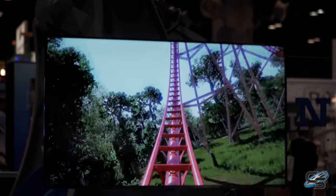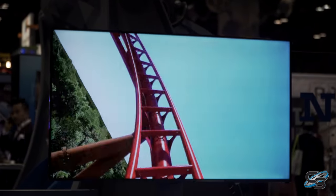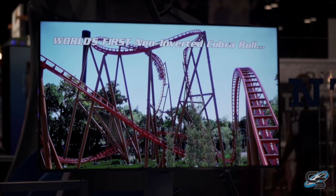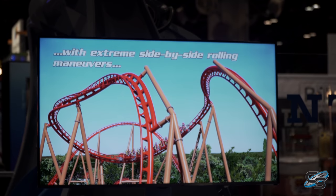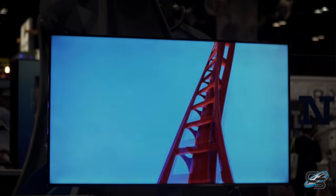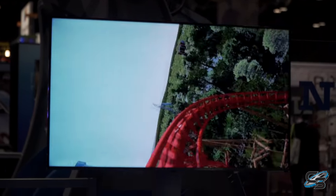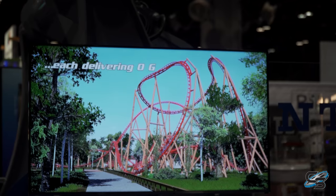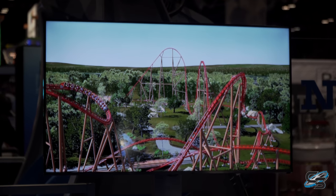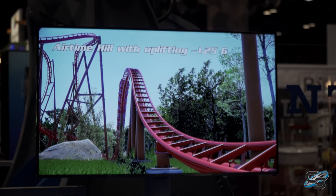After that, you hug low to the ground and pop back up into what they are calling the first-ever non-inverting cobra roll, because each side features an extreme side-by-side rolling maneuver. It twists out before you can go upside down — you pop up, curve to the left, then curve to the right and dive back down. At first I was a little skeptical, but after watching the point-of-view video I think that looks pretty awesome. No complaints there.